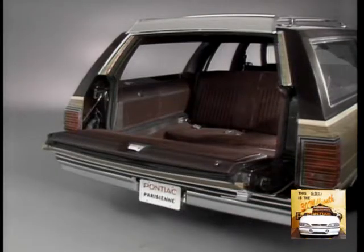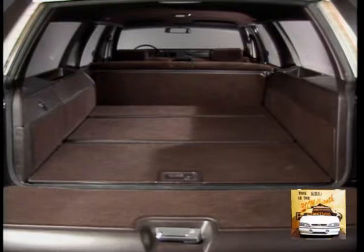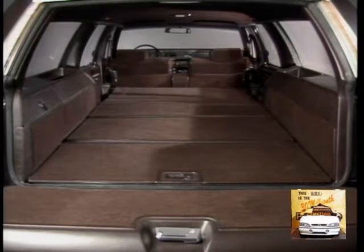Or, it folds flat, as does the third seat, for added utility. And with the second seat down, Parisienne wagon delivers a remarkable 87.9 cubic feet of load space — plenty of room for most cargo carrying needs.